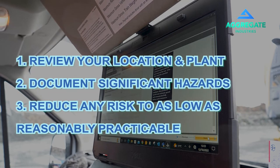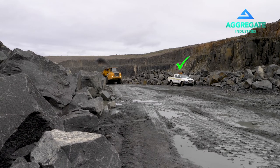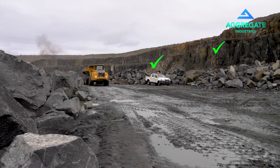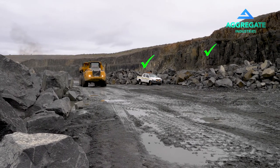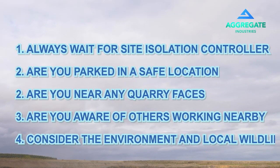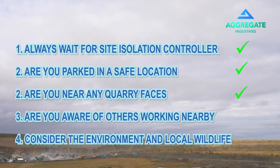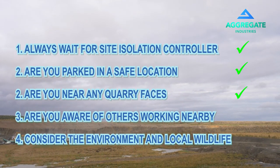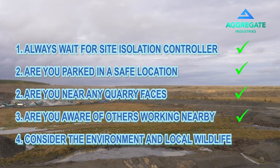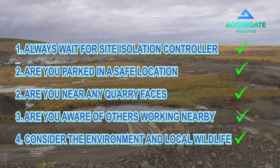Please consider things like: are you parked in a safe location away from heavy plant? Are you near any quarry faces at risk of spontaneous rockfall? You must also consider the impact of your work on others upstream and downstream to the equipment or area you are working. Please remember when considering the hazards, any mitigation must account for not only your safety, but the environment and the local wildlife.